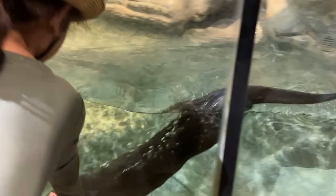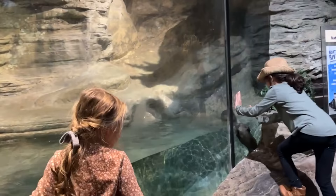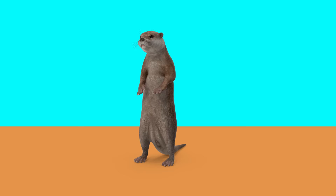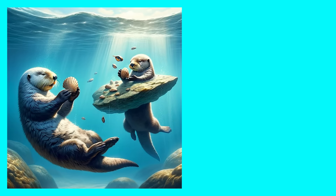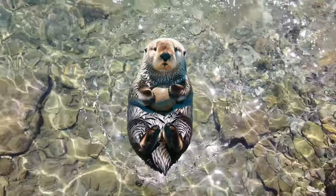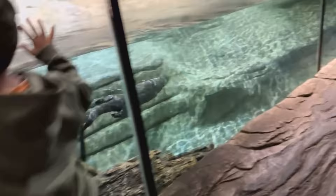Look at the sea otter. They are cute and furry. These animals use rocks as tools to open shellfish and have pockets in their armpits to store their favorite rock.